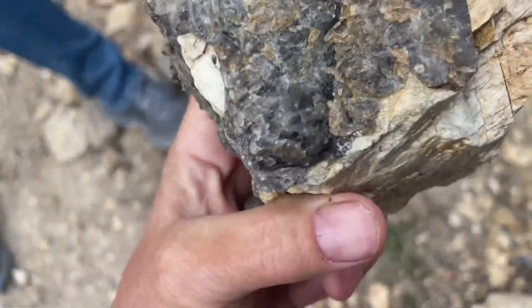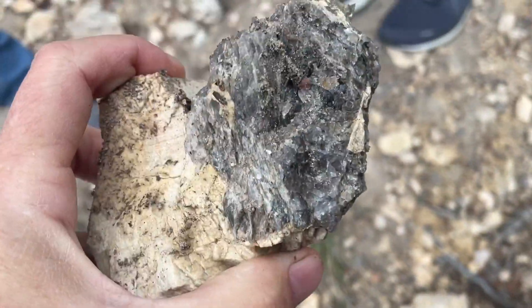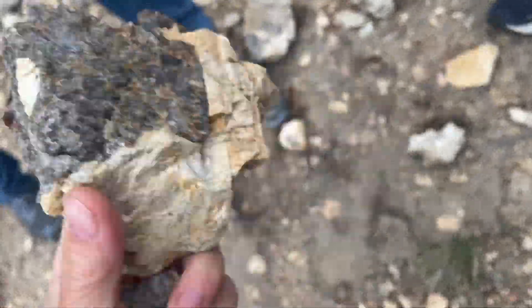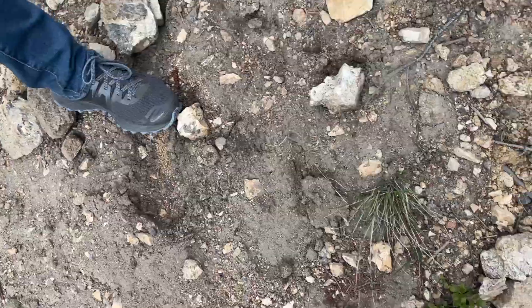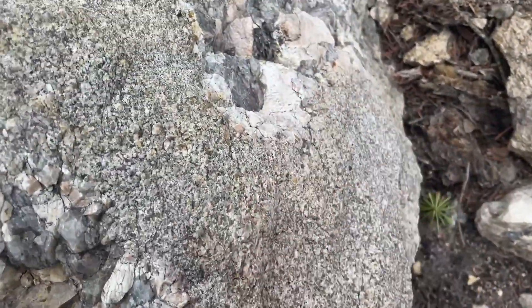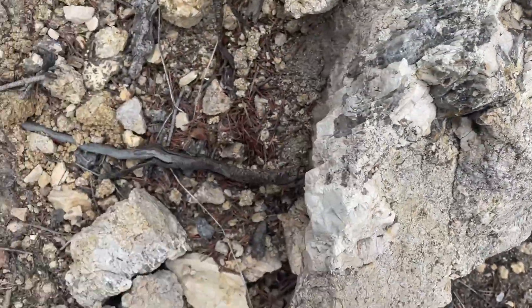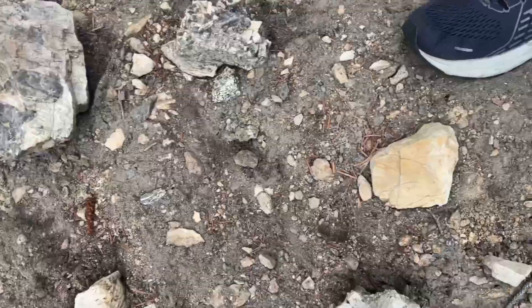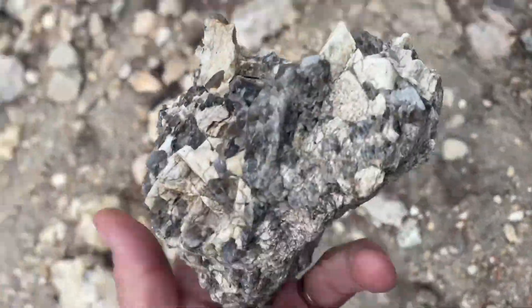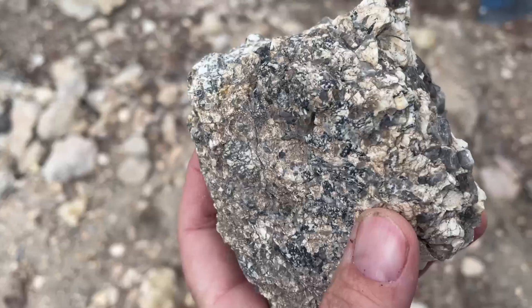I think yes, this is smoky quartz and sometimes it's darker than others. Good job! That one's interesting. Whoa - see, I thought it would be much harder to find. Oh, isn't that pretty! That one's so cool - it's got all kinds of little tiny ones just sticking out of it.